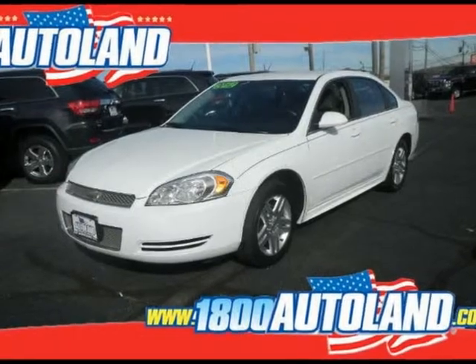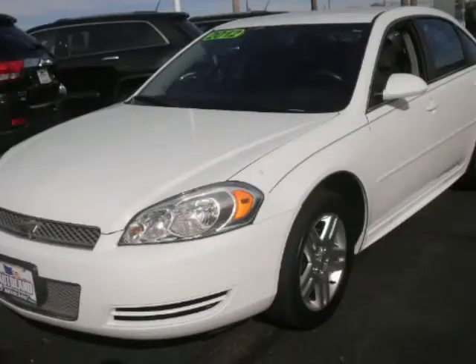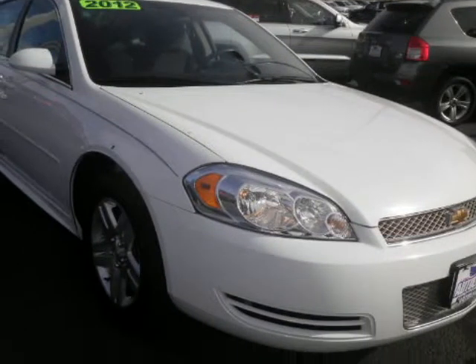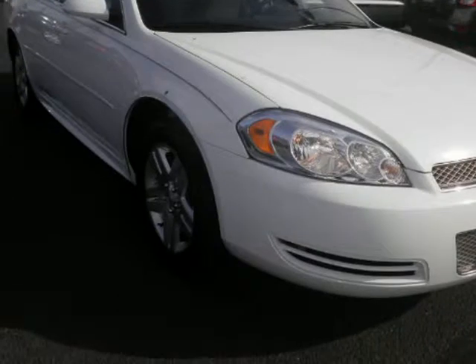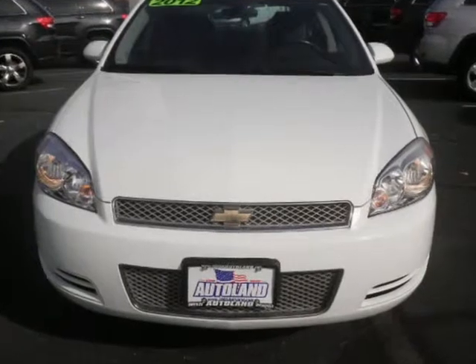We think you will love this pre-owned 2012 Chevrolet Impala 4-door sedan LT Fleet, which has 36,028 miles. It comes fully equipped with a 3.6-liter 6-cylinder DOHC engine, 300 horsepower, 4 doors, and many other features.